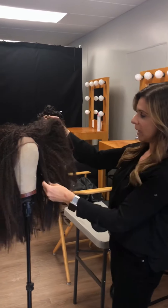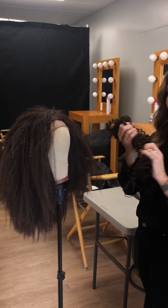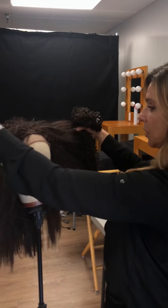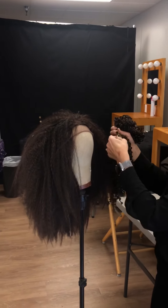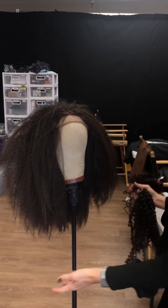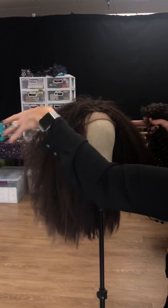I think we added like a pack and a half of crochet hair and just made it really big, pulled the hair out and really gave it a great texture. Then we cut some of it and shaped it so that when it was on her it was out to here.